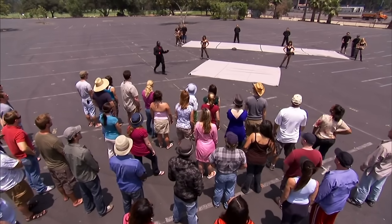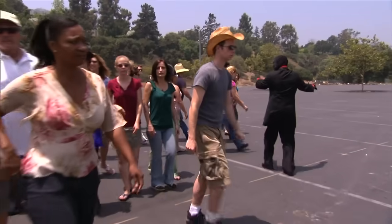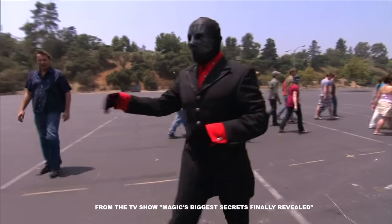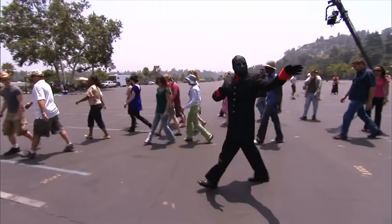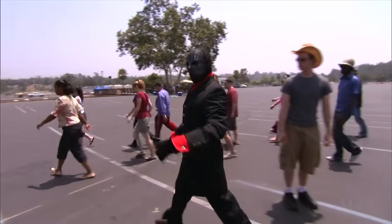For this next illusion, the magician has assembled a group of volunteers to witness the magic. This one will be performed at a completely empty parking lot, in broad daylight, to eliminate any possibility of trap doors, secret panels, mirrors, or other stage trickery.